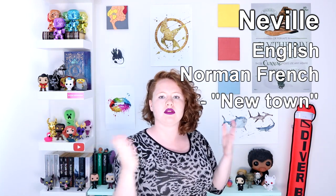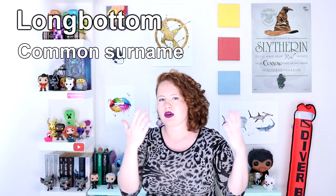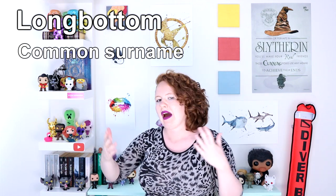Neville is an English name that comes from a Norman French word meaning 'New Town.' Neville was also the surname of a noble and powerful warrior lineage in medieval England. Longbottom is a pretty common surname in the UK.